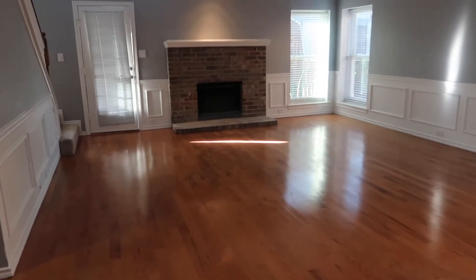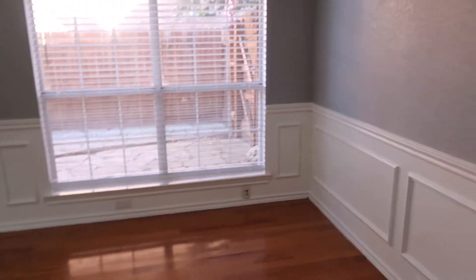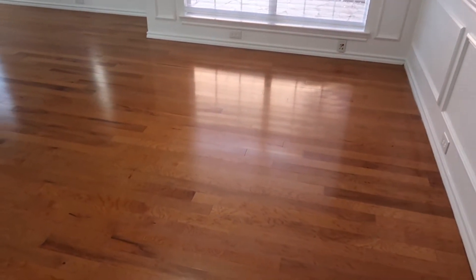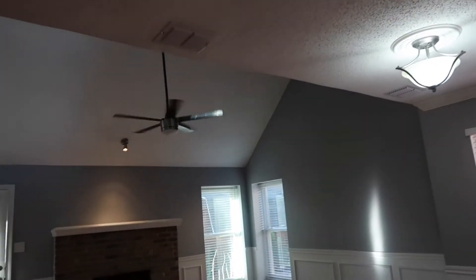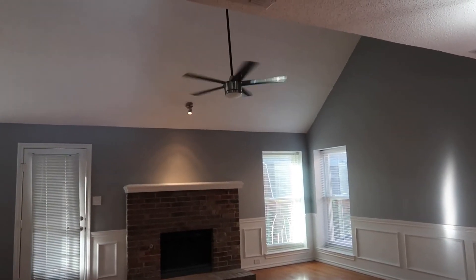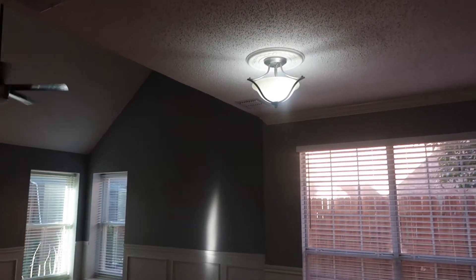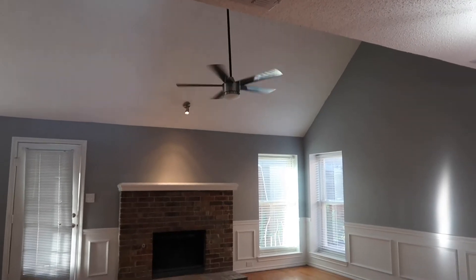You do have a fireplace — a wood burning fireplace, not a fake one. You have a lot of natural lighting and big windows. Over here you could put your dining room table or family room table — there is enough space. You can see the different ceiling levels, and it looks like they put some new appliances in the home. That light fixture looks a little bit older, but that fan is a newer one.